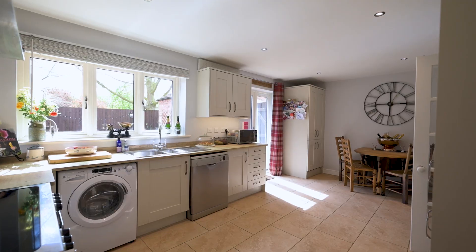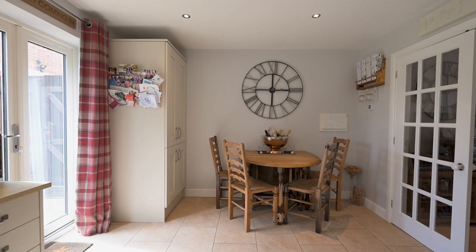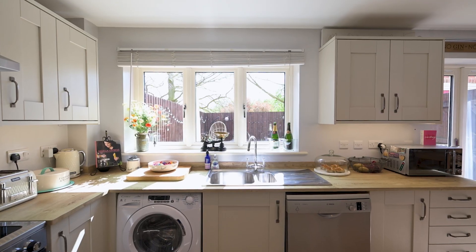This kitchen is a great size — you've got brilliant natural light, a WC off it, plenty of storage units, and a great space for dining.